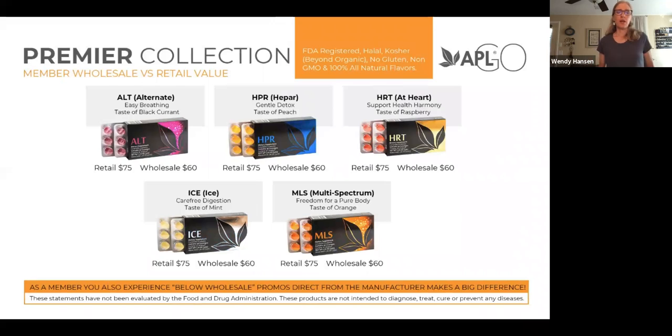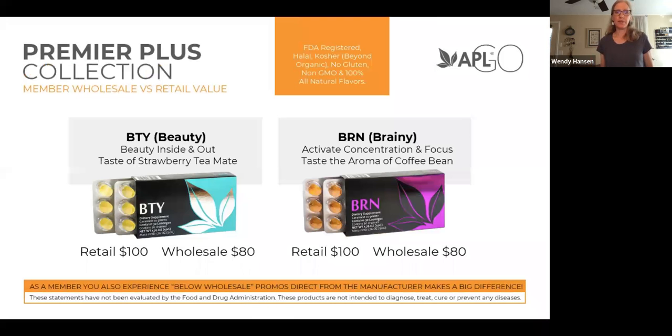Then we have the premier collection, which retails at $70 and wholesale at $60. These five different drops have more botanicals in them, which is why the price goes up. ALT is to help open the airway and help with breathing. HEPAR is a gentle liver detox. HEART is for healthy circulation. ICE is for good digestion. MULTI-SPECTRUM has many botanicals in it and helps your overall gut health and cellular health. The premier collection also includes BEAUTY, for your skin and cellular health, and BRAIN, for your focus and brain function. There's also one coming called HPY — happy — which is going to be awesome for your mood.